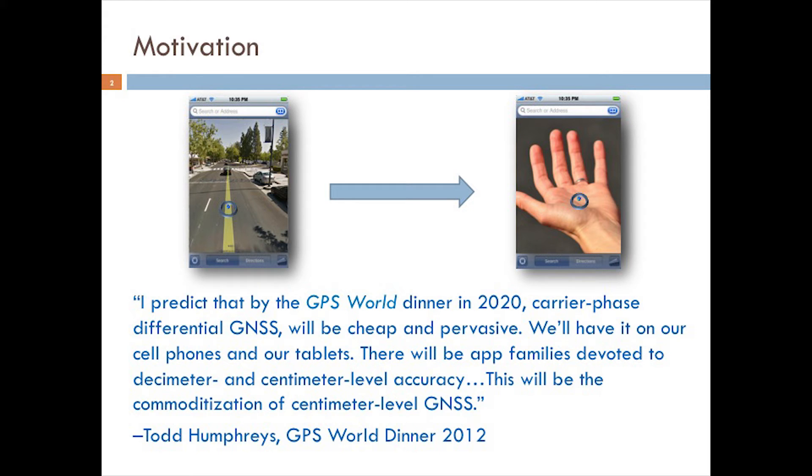Two years ago, in 2012, at the Institute of Navigation Conference, the director of our University of Texas Radio Navigation Lab, Todd Humphreys, predicted that centimeter-level GNSS positioning would make its way into smartphones by 2020. For the past year or so, we've been working with a major smartphone manufacturer to bring this about.